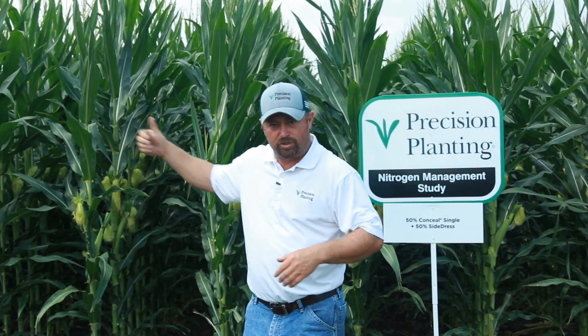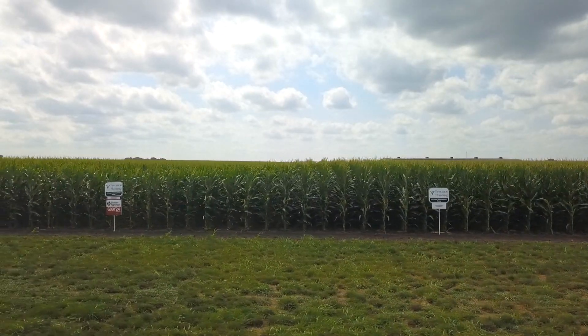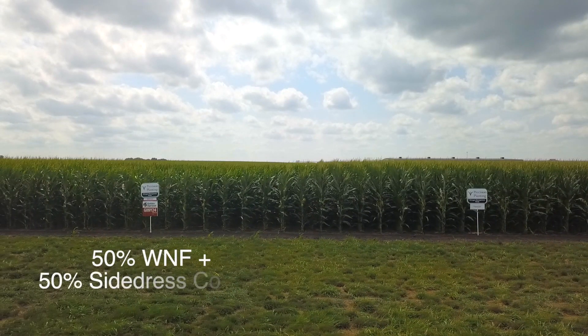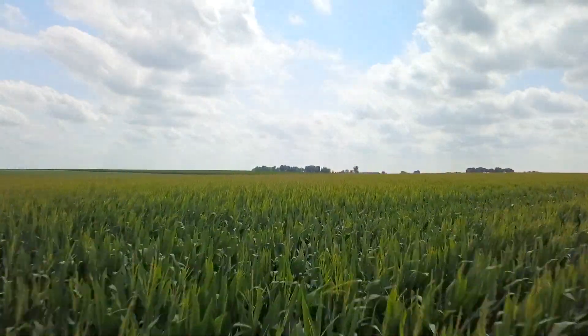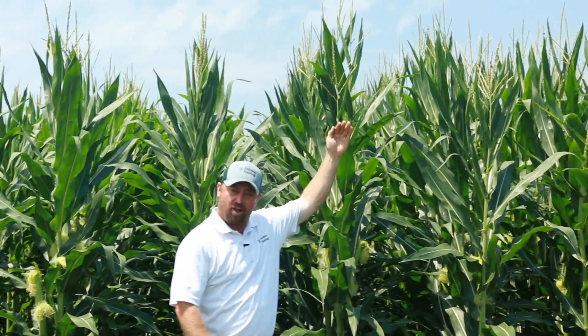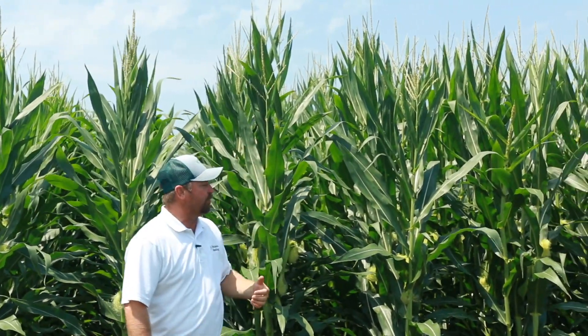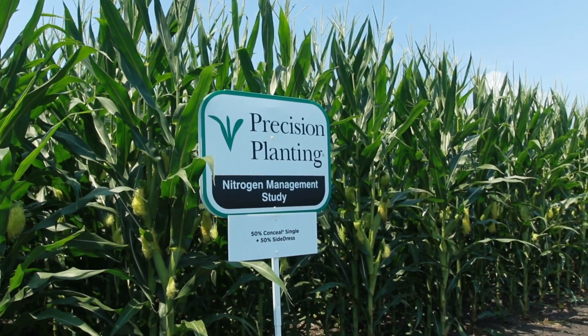I want to show you the field edge of these two treatments so you can see the height difference. On this side is my broadcast spray application at 50% followed by a side dress — slightly shorter corn. Height doesn't matter a whole lot, but this corn struggled for a good portion of the spring because it didn't have adequate access to nitrogen. Where we put planter-applied nitrogen on this side of me, you can see taller corn that's further ahead in the pollination process.